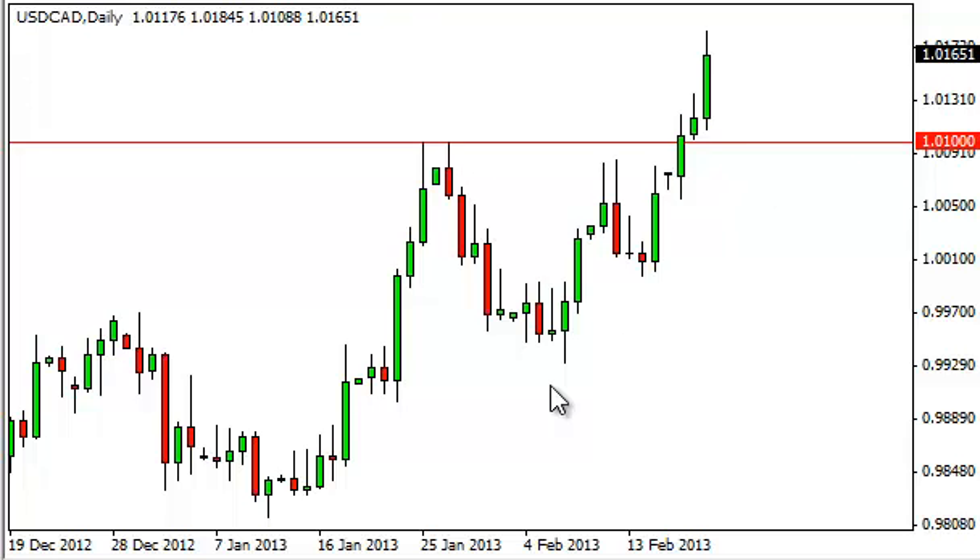We see the 1.02 level above as being somewhat resistant, but we think the real fight is going to be at 1.04, and because of that we are willing to buy and hold until we challenge that area and see how things turn out. As far as selling is concerned, we have absolutely no suggestion of doing so right now. The market is just far too strong, and as you can see the lows keep getting higher, which of course is the very essence of an uptrend.